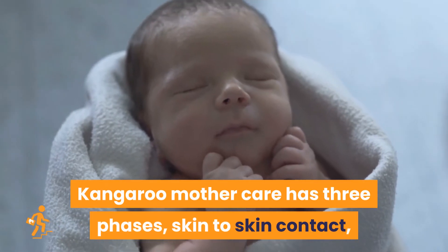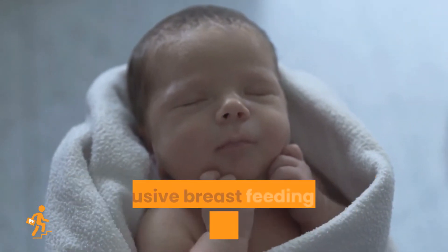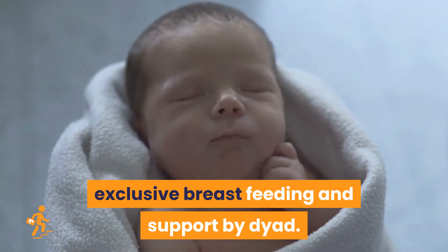Kangaroo Mother Care has three phases: skin-to-skin contact, exclusive breastfeeding, and support by Dyad.